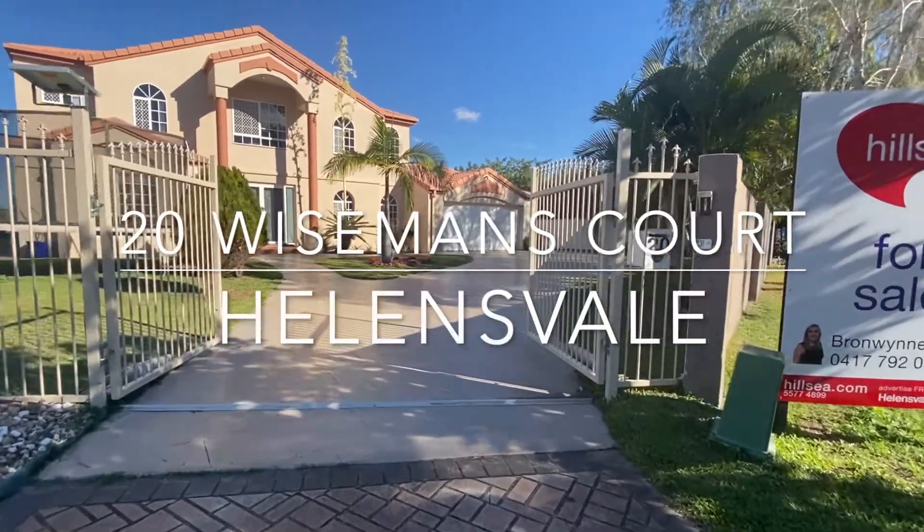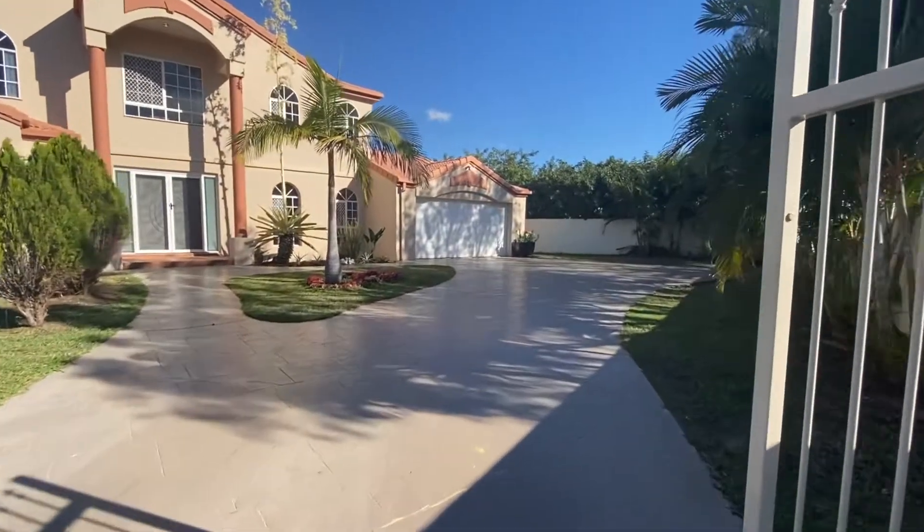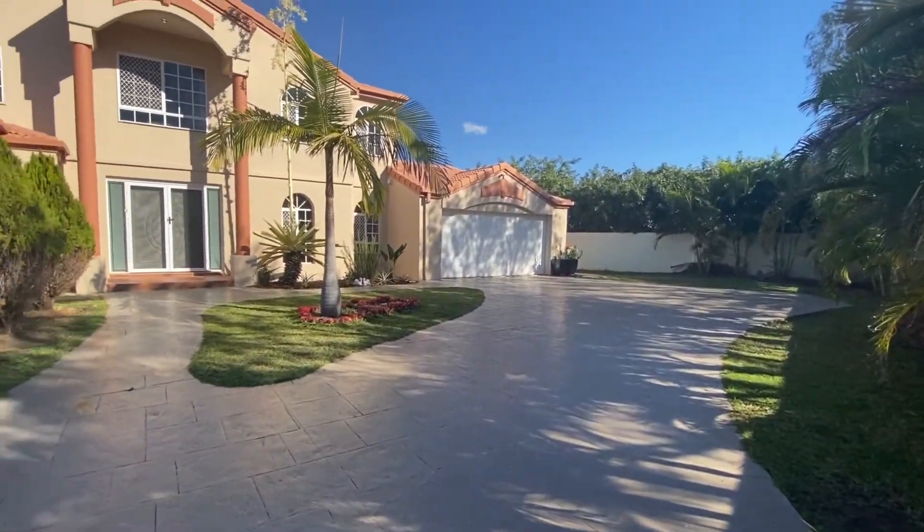If space and location is what you're after, then look no further. This huge family home on an 896 square meter waterfront block will not disappoint.